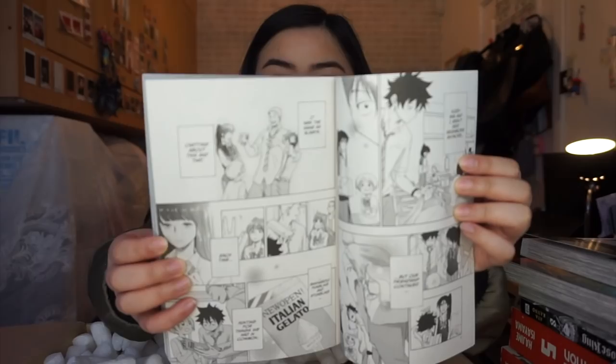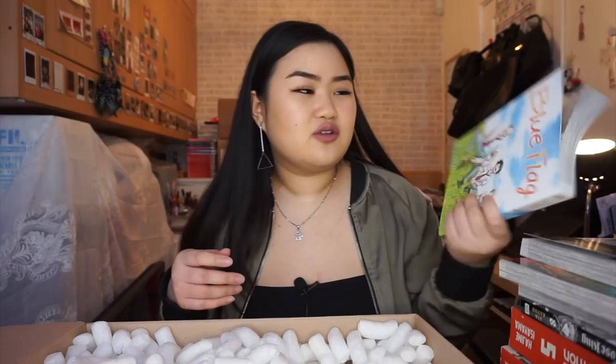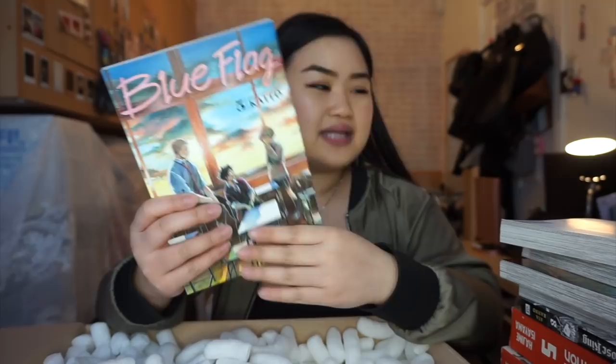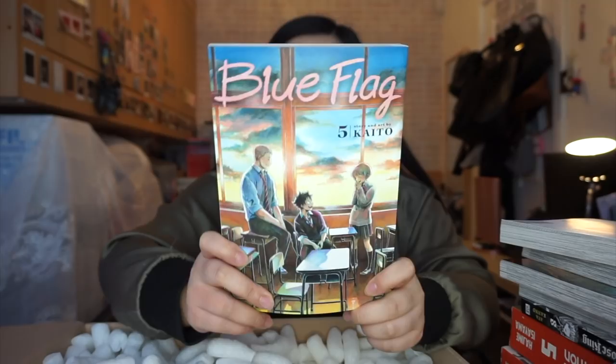I only got this because it was at a good price — I think around £6.99 or £7.99. I also got Blue Flag Volume 5 from this parcel. It's got a nice feel in the hand — not entirely matte like the Kodansha volumes I have, but very nice. I won't flip through the pages since it's quite late in the series, but the cover is just gorgeous. Let me know down below if you've read Blue Flag already.